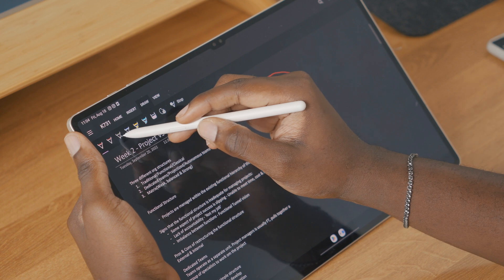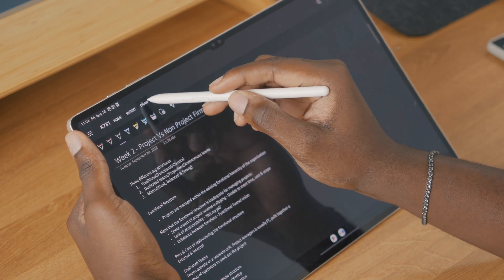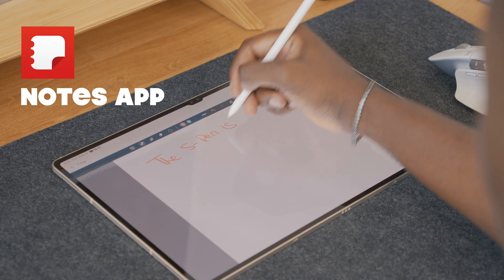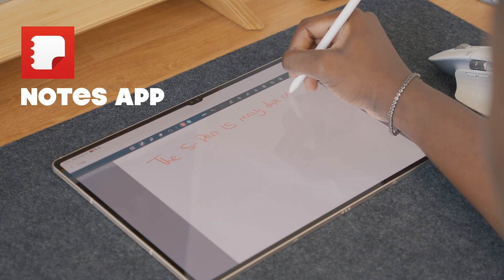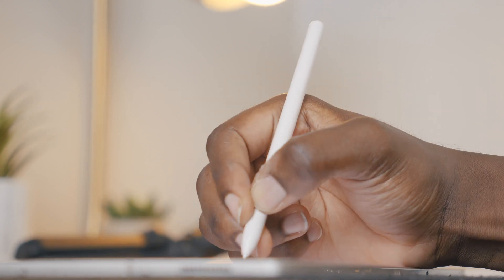Most students will gravitate towards OneNote, especially if their school has Microsoft as a client. Let's not discount the native Samsung Notes app. You get the advantage of being made by Samsung when it comes to features on the Tab S9 Ultra. For example, if you take out the S Pen while the screen is blank, you can quickly scribble a note and it saves automatically. Either way, Samsung Notes is third on my list as the user interface does not really do it for me.